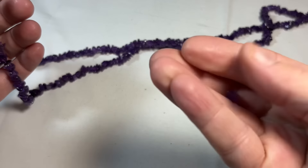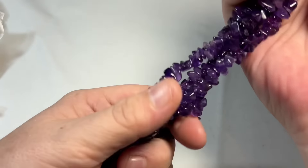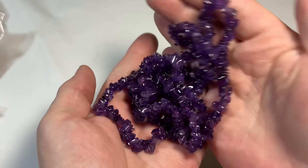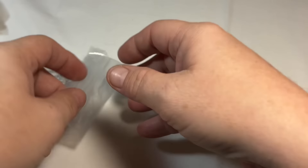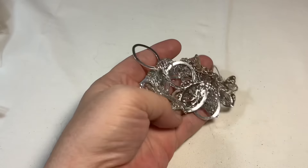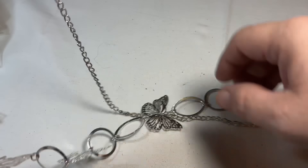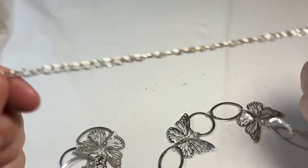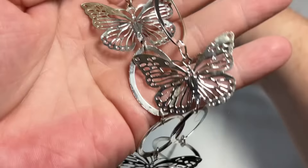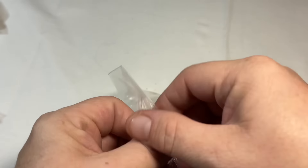Looks like we lost the amethyst chip — it's a little amethyst chip necklace in very good condition. This I know is also a Paparazzi, seen this before. Silver tone, this is a very thin, very lightweight, very long necklace.